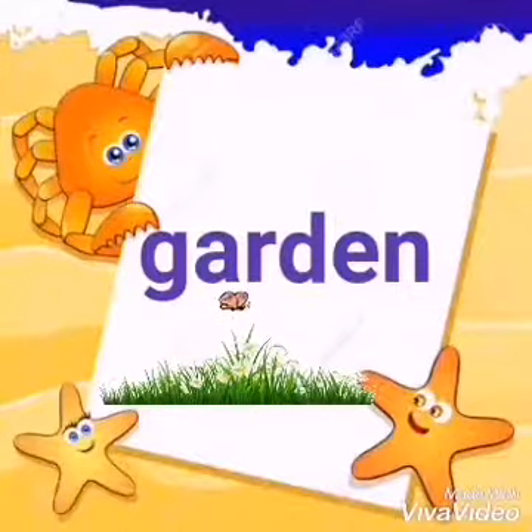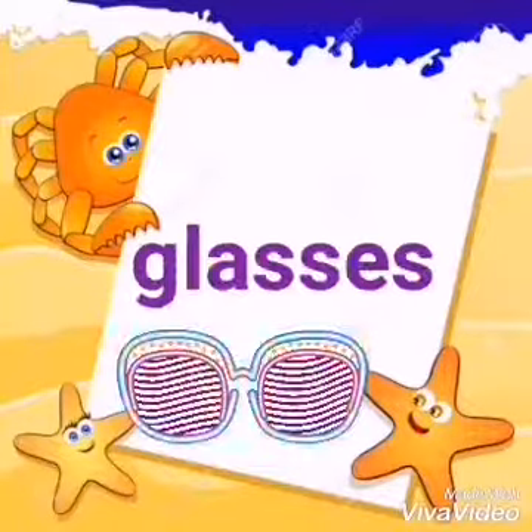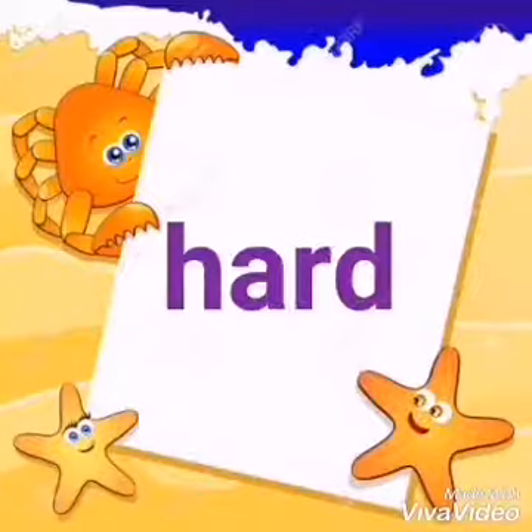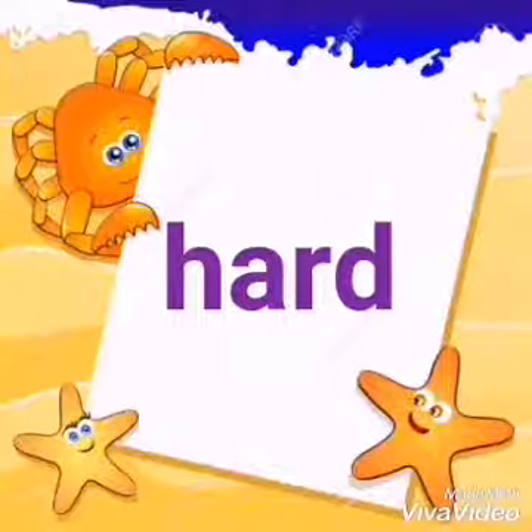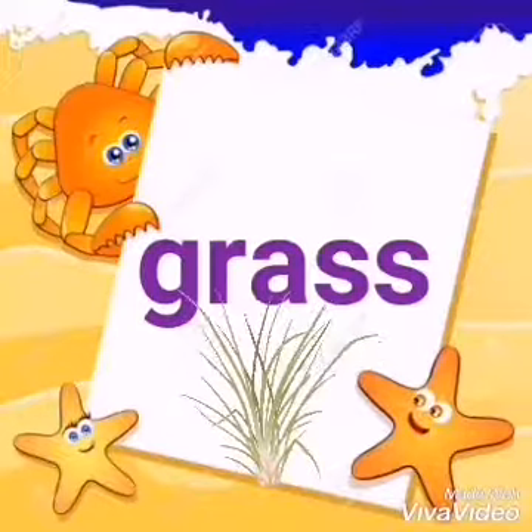Children, read: garden, snail, glasses, hard, grass.